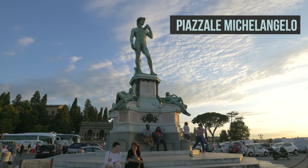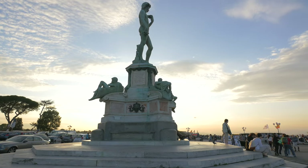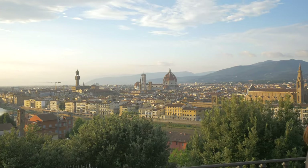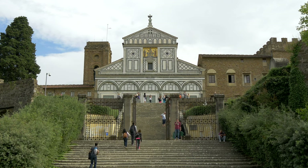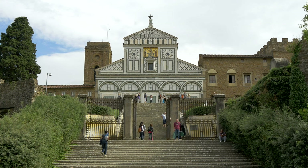Piazzale Michelangelo is on a hill on the south bank of the Arno River, just east of the center of Florence. It gives you a beautiful 360-degree view of Florence and the surrounding area, and is especially picturesque at dawn or sunset. Next up is San Miniato al Monte, a basilica described as one of the finest Romanesque churches in all of Tuscany and one of the most scenic churches in Italy.